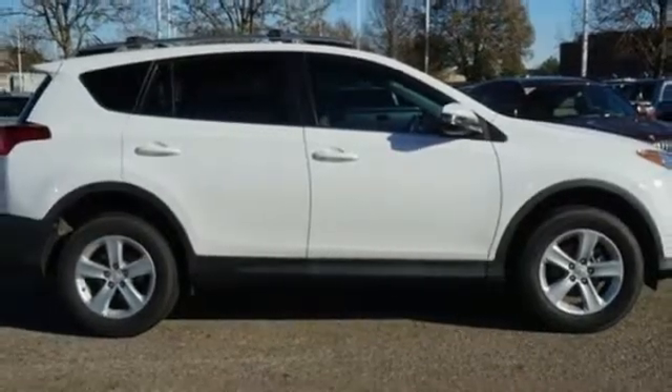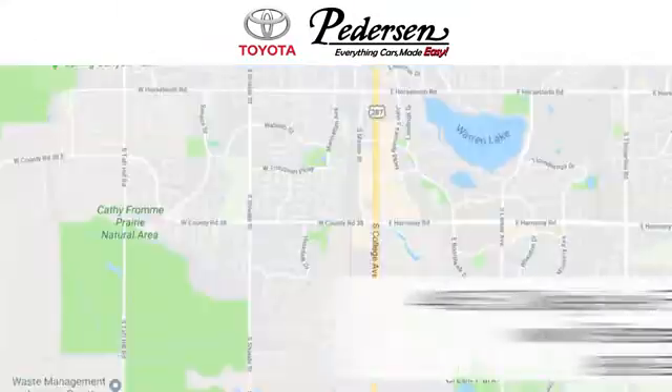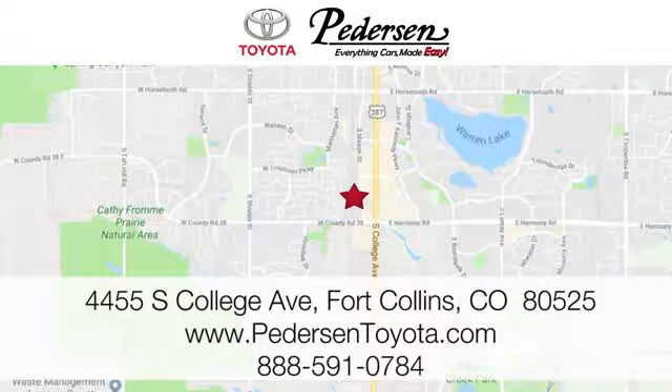You'll never know till you try. Test drive it today. Call, click, or visit us today. We're conveniently located at 4455 South College Avenue in Fort Collins, Colorado, or online anytime at petersontoyota.com.